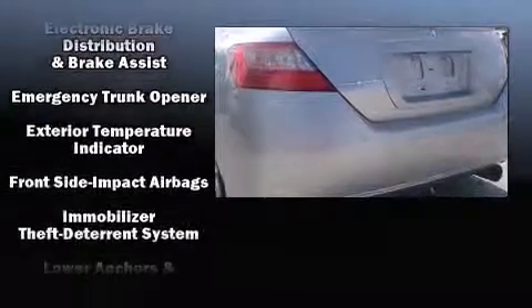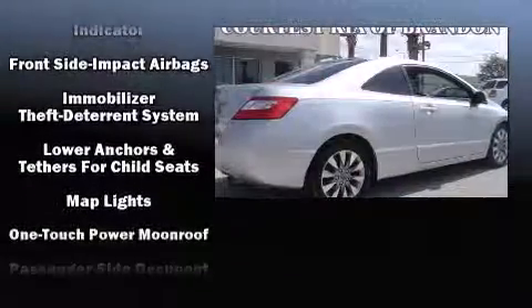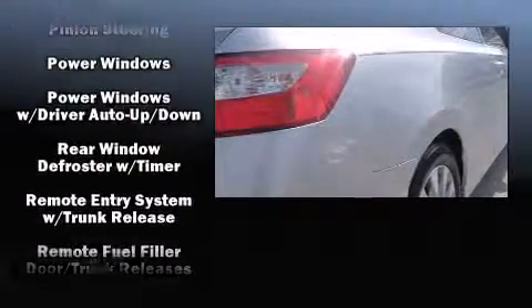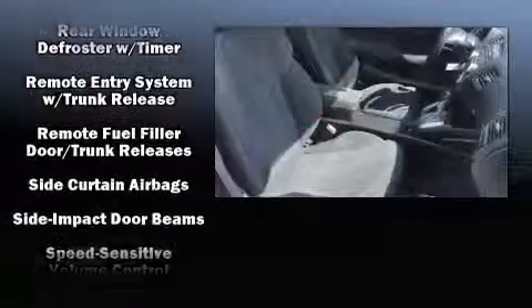Honda ensures the safety and security of its passengers with equipment such as dual front impact airbags, head curtain airbags, anti-whiplash front head restraints, a panic alarm, and four-wheel disc brakes with ABS.